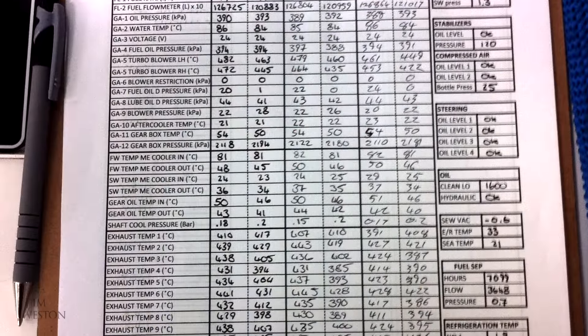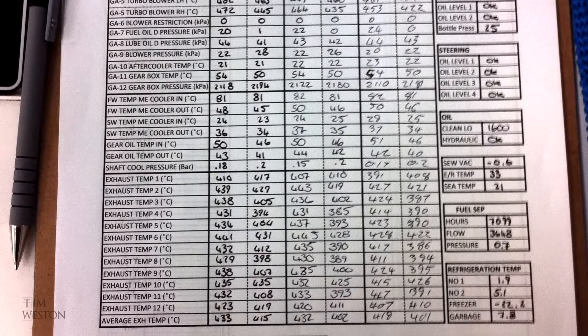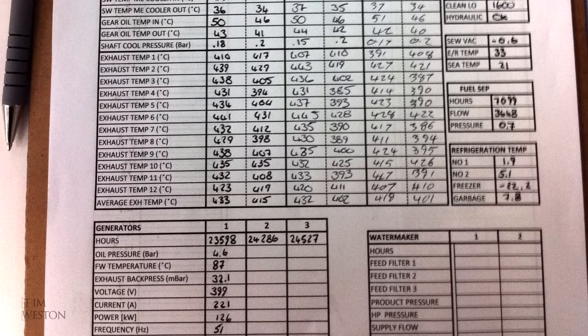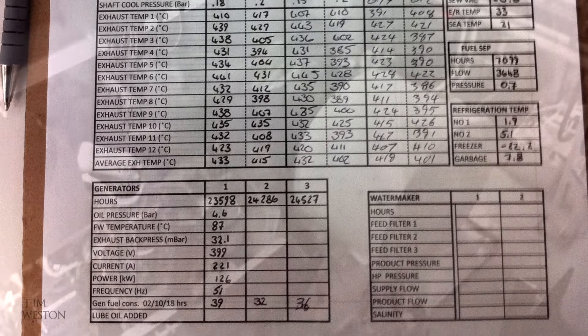Something from the engineer's library — even though we've got digital data for many of the systems that are running, we still keep a manual log every four hours: the temperatures, pressures.